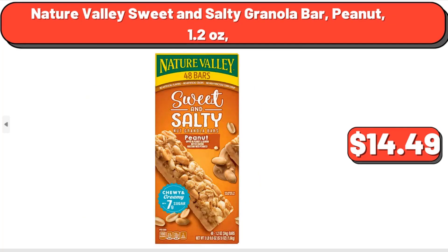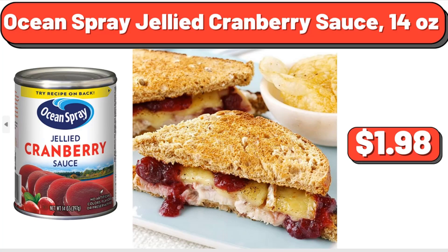Nature Valley Sweet and Salty Granola Bar, Peanut, 1.2 oz, $1.14. Ocean Spray Jellied Cranberry Sauce, 14 oz, $1.98.